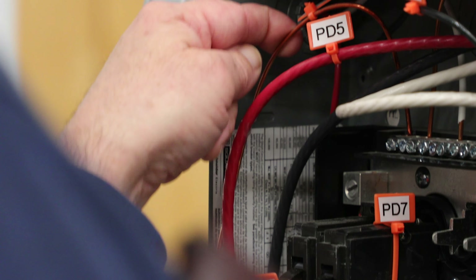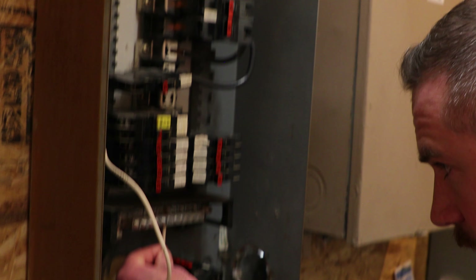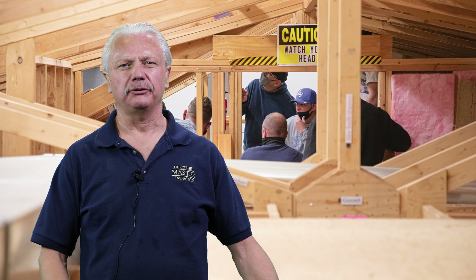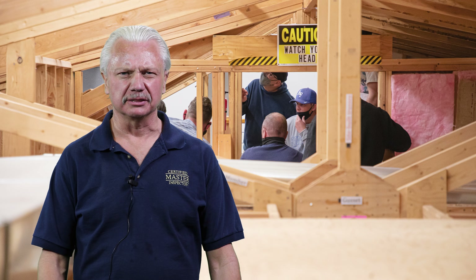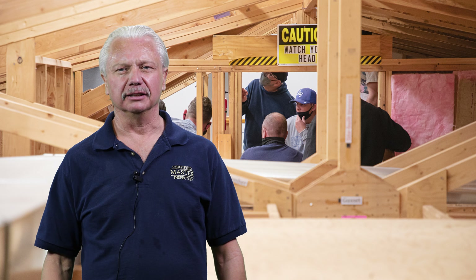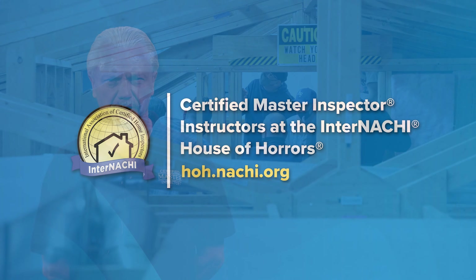This hands-on approach is possible here — InterNACHI is the only place in the country, really the world, where you can do this kind of thing. When you have issues or questions, we're a text away. We want to help you be successful. A successful home inspector is a happy home inspector. It's good for our community and good for our industry. We hope to see you at all of the InterNACHI classes.